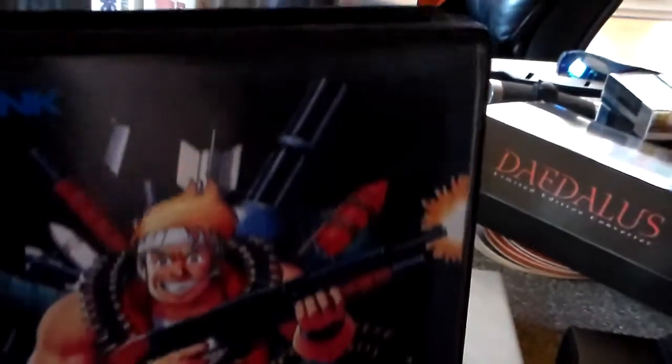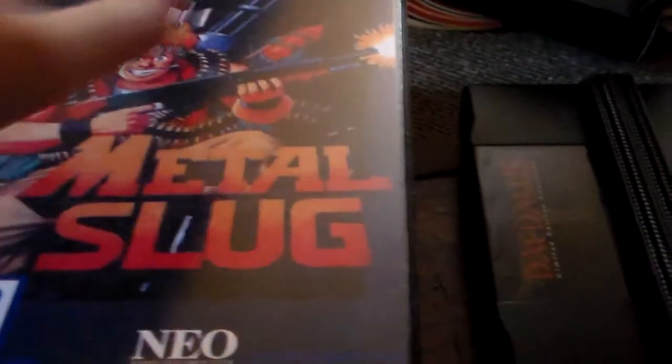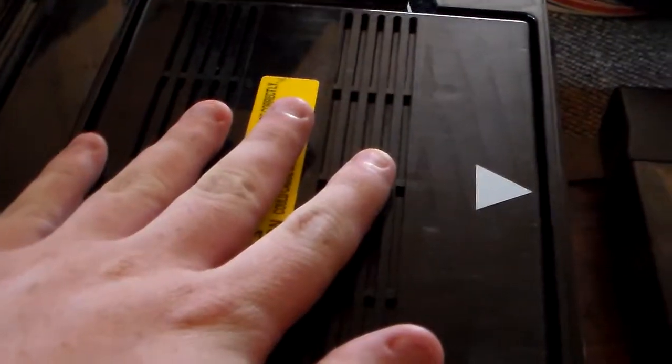These boxes are custom-made by enthusiasts for the Neo Geo system, with custom artwork so they display nicely on the shelf. You have the cartridge inside and it's fit for purpose. You can also use the home cartridges inside here, but they are a slightly looser fit. These cartridges are also larger than a VHS tape, by the way.